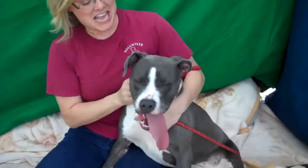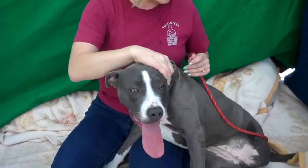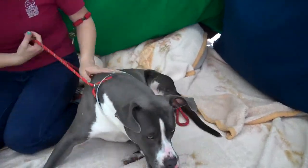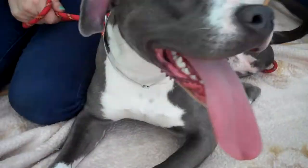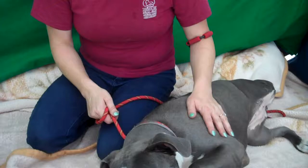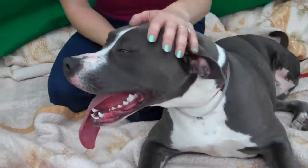She's a big girl — she weighs about 46 pounds, which is probably pretty filled out since she's about 10 months old, so she's likely the size she's going to be. She hasn't had the puppy training she needs yet, so she'd do best in a home with regular exercise and basic training.